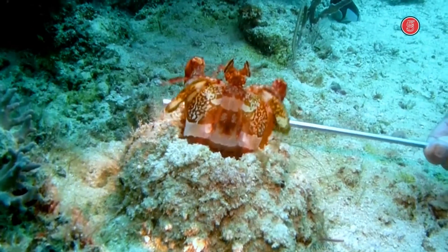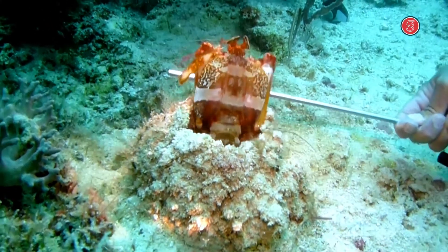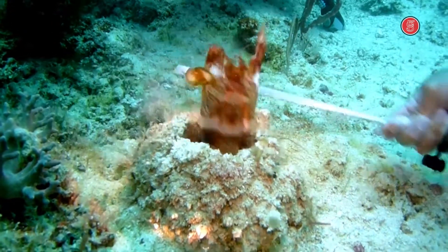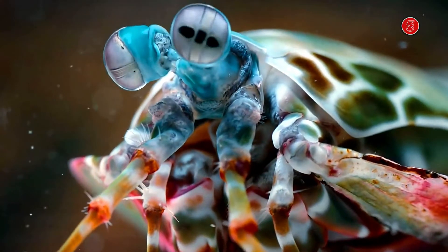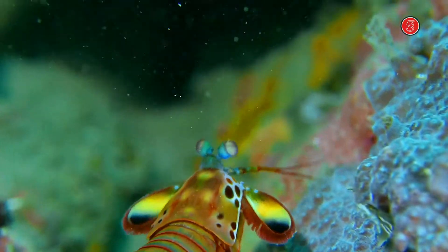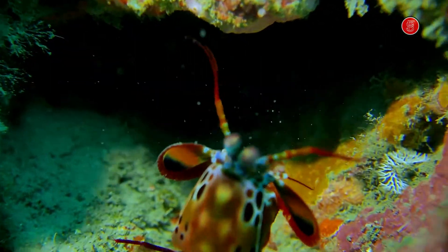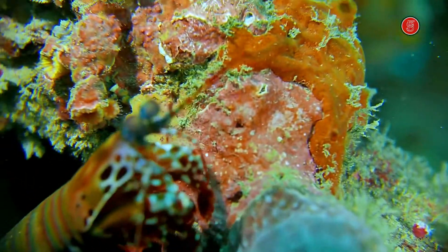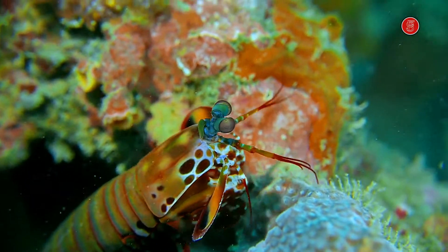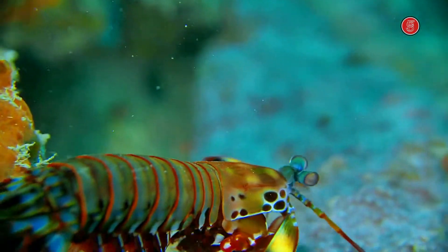Mantis shrimps are hard to find in their natural environment but can be found all over the world, living in solitude and burrowing in the ground. Coral reefs are their home and they are usually active during the day or night, depending on the species. These creatures are carnivores and typically eat fish, crabs, clams, and snails. Sometimes they can tackle larger prey by means of their considerable power.